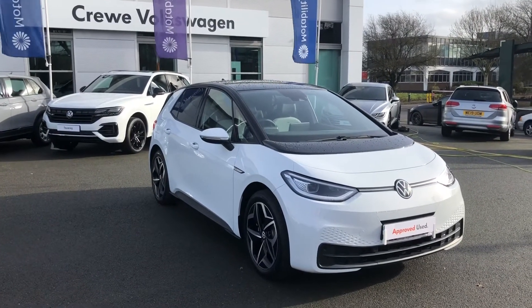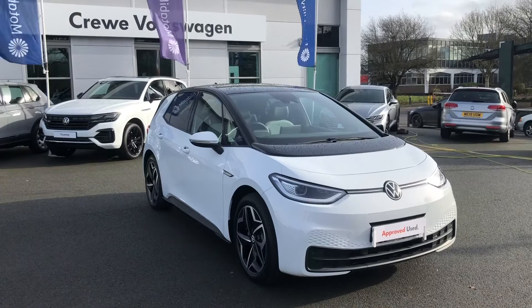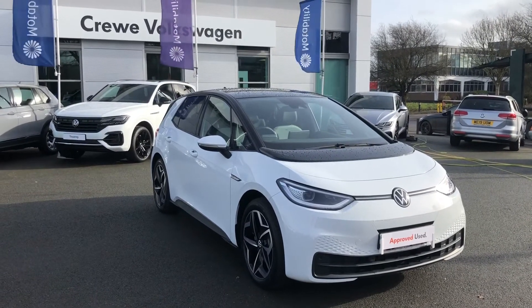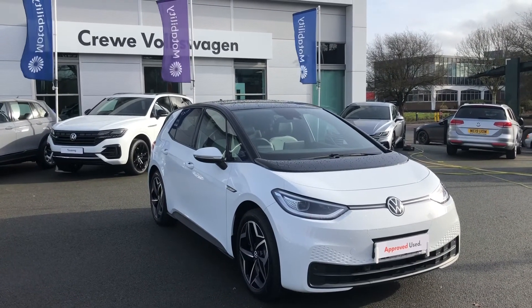It's finished in gorgeous Glacier White metallic, which as you can see in this weather looks absolutely wonderful. If you'd like more information on this ID3 Family, contact our sales team on 01270 507050. From myself, I hope you enjoyed this video — please subscribe to our YouTube channel for more content. Thanks again.